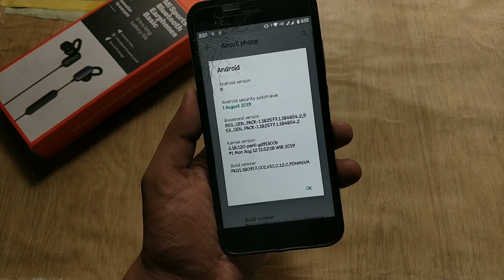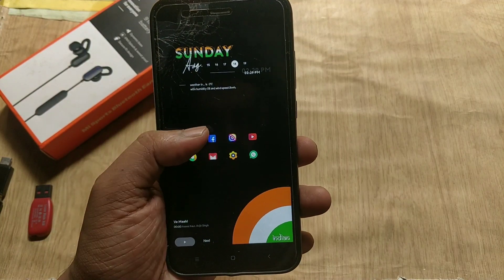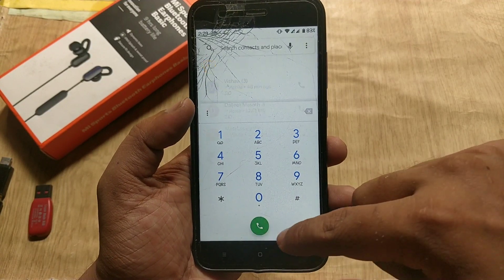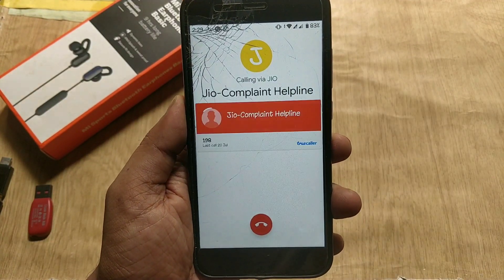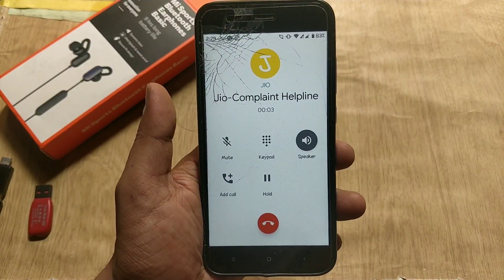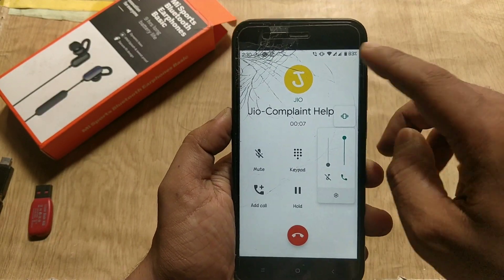OS features are just the same. There is a VoLTE icon on the status bar for VoLTE calling. With previous builds of Pie, many were facing network issues. In my testing there is no issue with network, and calling via Jio VoLTE has no issues. If you still have network or low call volume issues, do let me know in the comment section below.